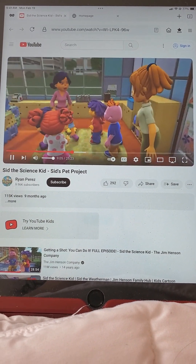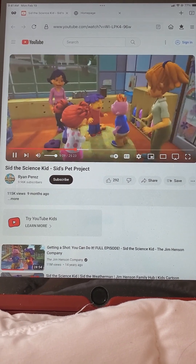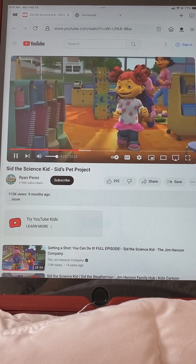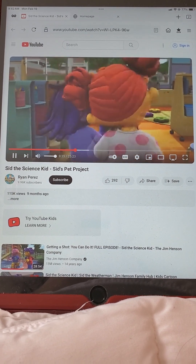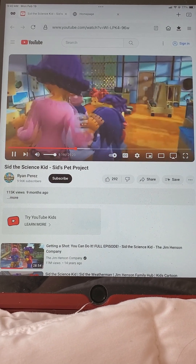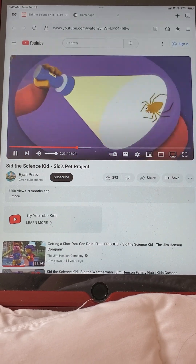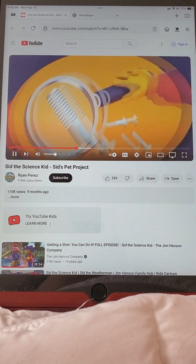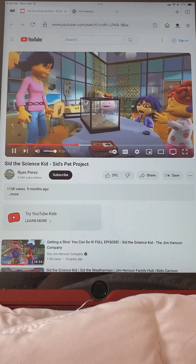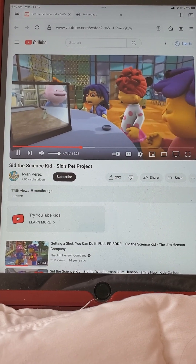Your surprise is waiting for you in the Super Fab Lab. Super Fab Lab — investigate, explore, discover. Come on. Look at that. Wow.